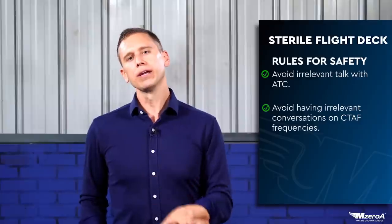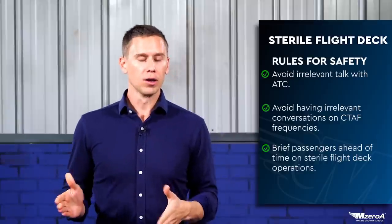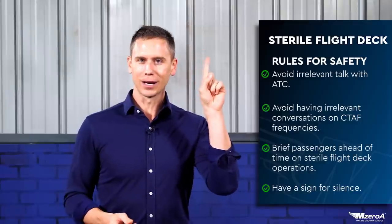You need to brief your passengers well ahead of time: 'Hey, this is when we don't talk.' You also need to have a universal sign when silence is needed, even in cruise flight. For me, when you hear '2-3 Mike Zulu' on the radio, the finger comes up and everybody knows to zip it — from the 5-year-old on up, everybody knows what that hand signal means.